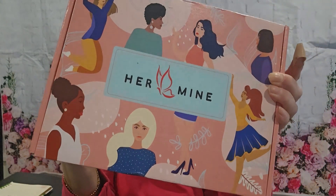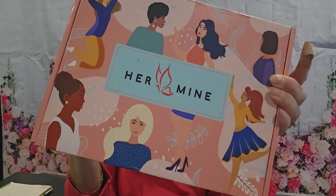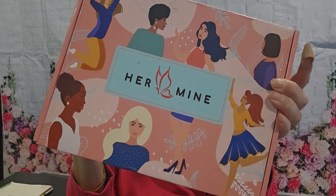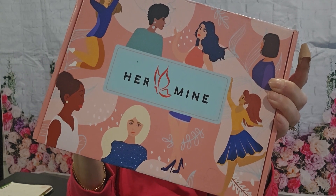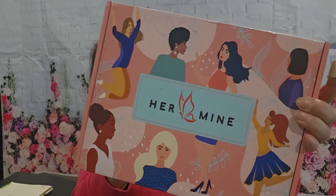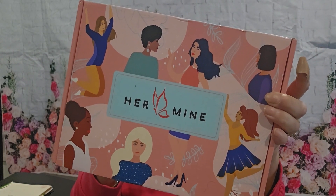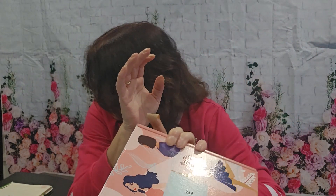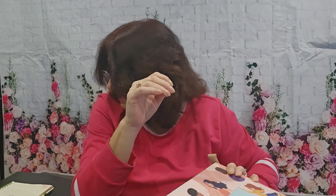Today I'm going to be opening up the Hermine box. This is a monthly women's self-care and lifestyle box with five to eight deluxe sample size products. They source their products from women-owned businesses. What you can get in here includes aromatherapy, natural and organic beauty, and unique lifestyle items promoting relaxation and pampering. It is free shipping in the U.S., you can cancel or skip anytime, and it is $49.95 a month.